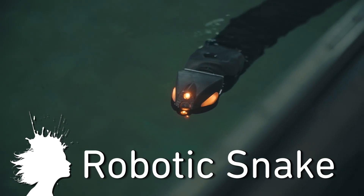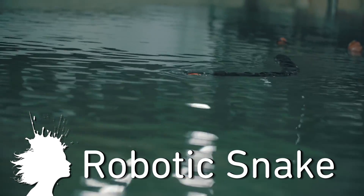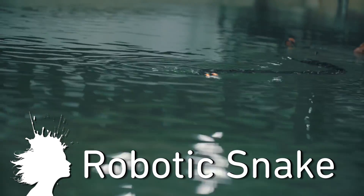Finally, Ellum, a company in Norway, is developing a swimming snake robot for subsea maintenance and inspection.